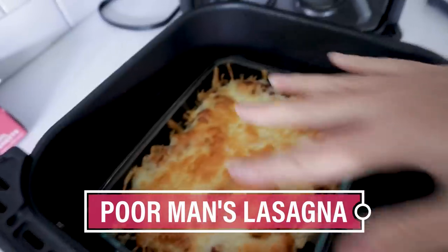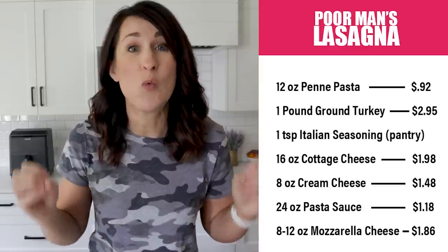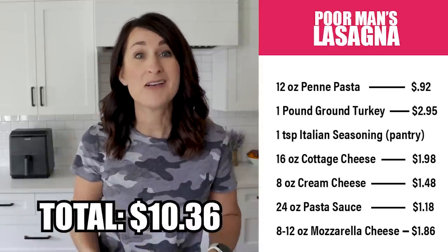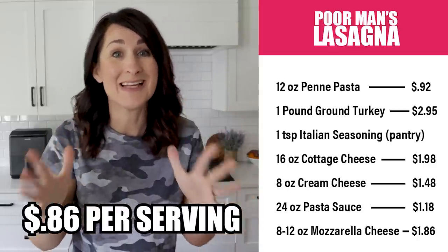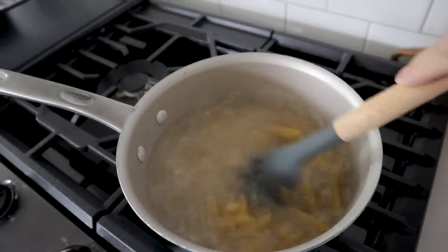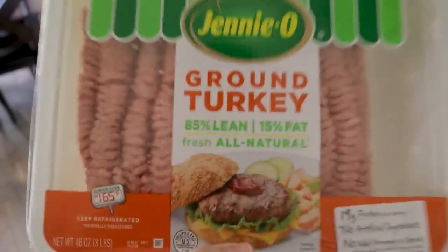Some poor man's lasagna. This one is fabulous because you're going to get 12 servings for a total of $10.36 — just 86 cents per serving. I'm going to make all of it now, assemble it in two parts, and freeze the other half for another night. First, get the pasta going, and while that's cooking, start cooking up some ground turkey.